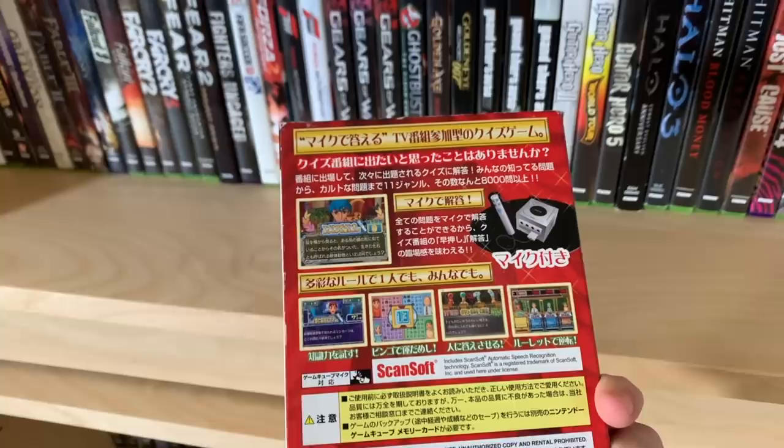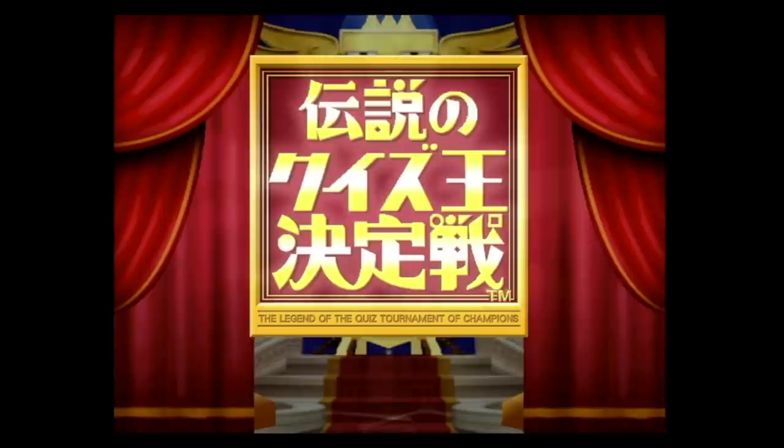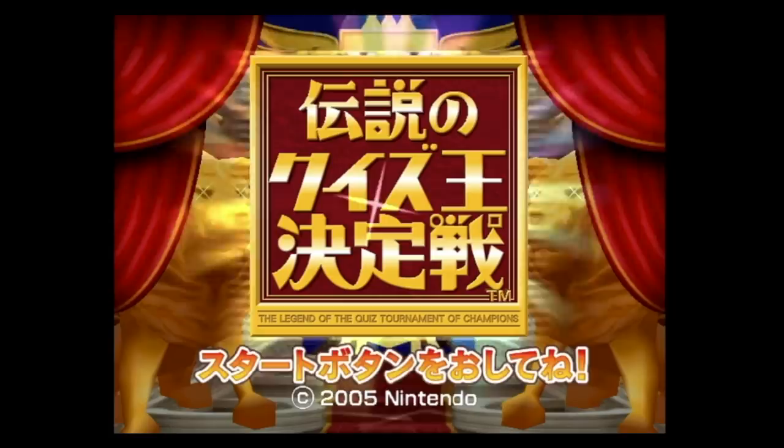This is a quiz game. The English translation is 'The Legend of the Quiz Tournament of Champions.' It has 8,000 questions, utilizes ScanSoft speech recognition technology, and is for Japan only. We tried playing this — not a great idea.